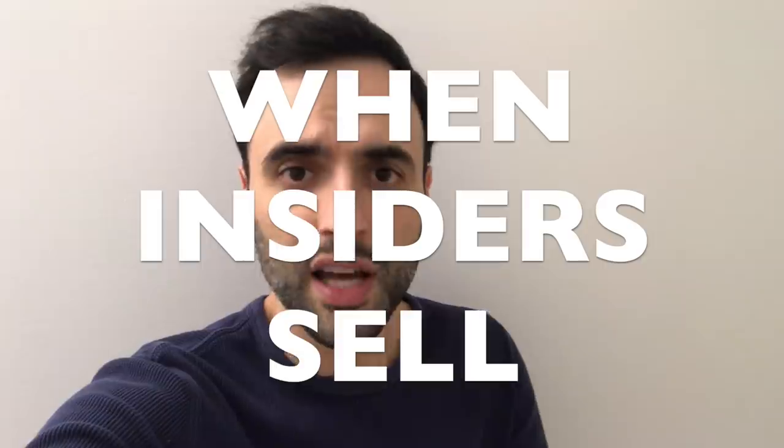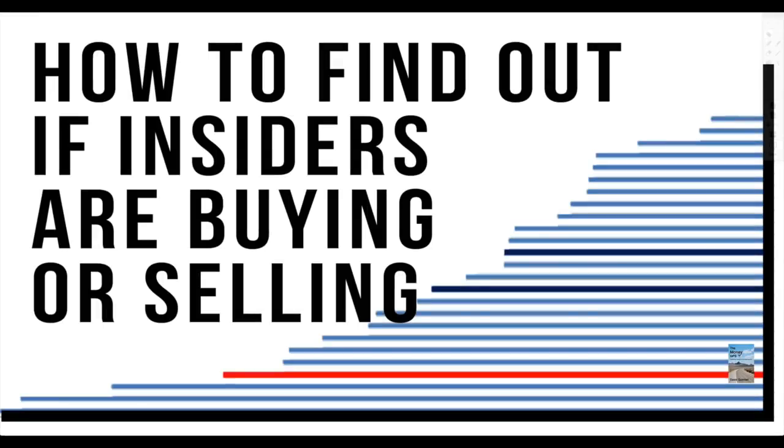If you want to find out exactly when insiders from companies like Amazon or Apple are selling their shares, watch this video. Insiders are always one step ahead — they know what's going to happen at their company long before the public does. Before it makes it to the news as an unconfirmed source, insider trades have already gone through and they've cashed in.